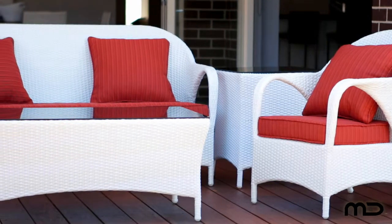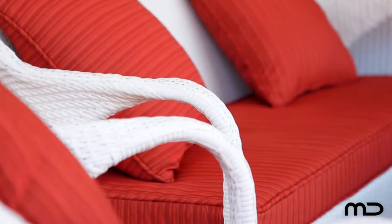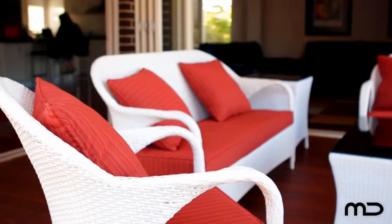Underneath the tightly hand-woven all-weather polyethylene wicker exterior is a commercial-grade quality powder-coated aluminium frame that is rust-proof. Enjoy the outdoors in style with Milan Direct's commercial-grade quality outdoor setting.